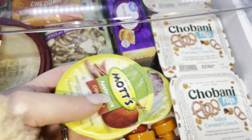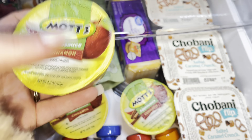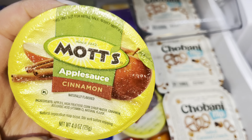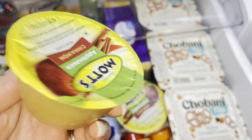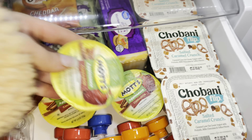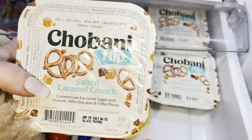The next thing in this drawer is some applesauce. This is more of a sit-down snack — she has to sit down and eat these with a spoon — but it's still very easy to just open the top, hand her a spoon, and it's a quick little snack. This is Mott's cinnamon flavored applesauce. I love Mott's brand, I think it tastes the best. She loves these and we're almost out of them.